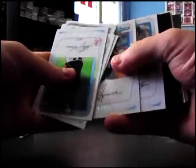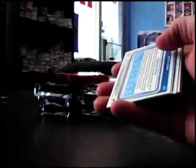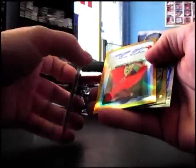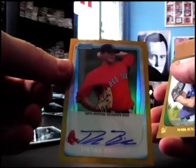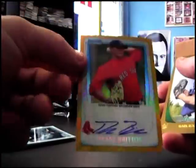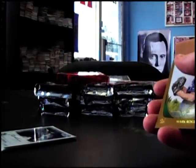Janus and Talon. Rich Poythress. There's a gold - it's autographed Drake Britain, gold refractor autograph, 11 of 50. Red Sox, dude! Look at that.